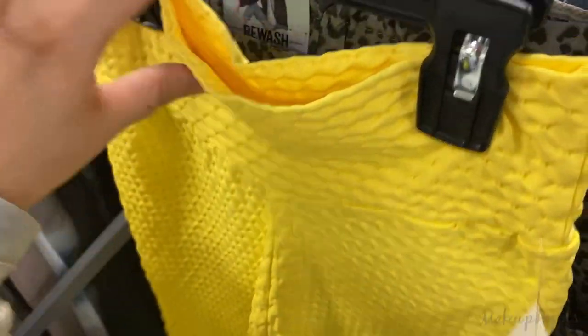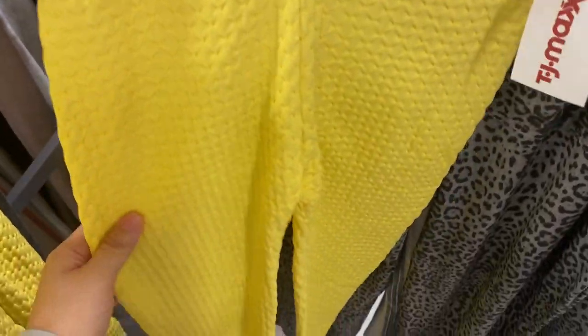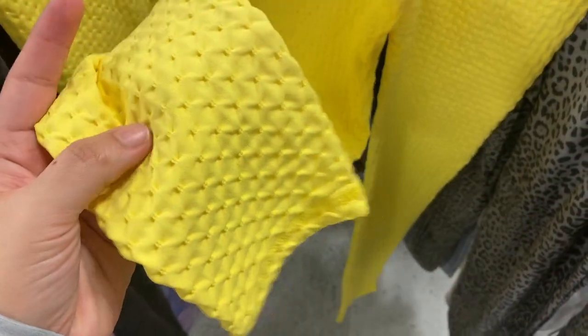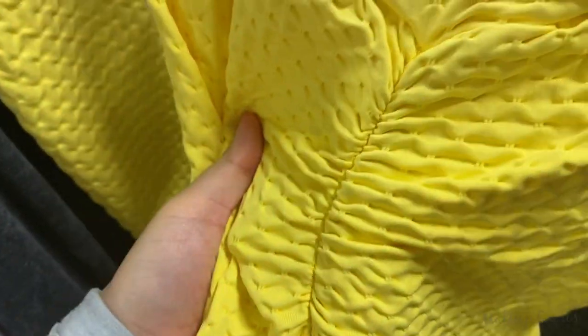I looked them up online and they were like $20 to $30 on Amazon. I was looking at the reviews and some people were saying this was ripped, but I'm examining it in person and I don't see any issues.